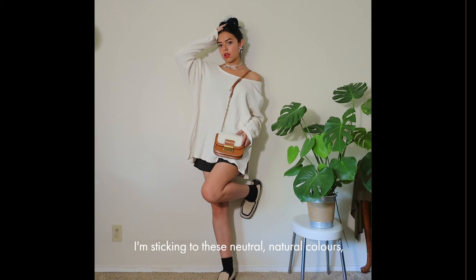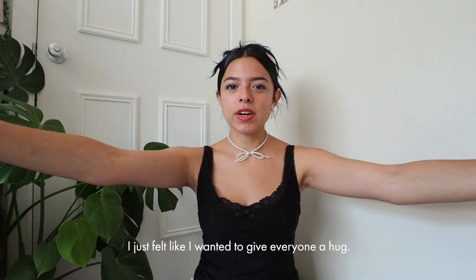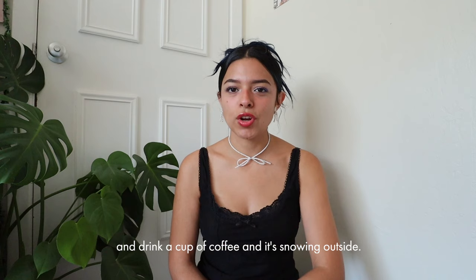It gives that comfort, fuzzy, warm, soft feeling — especially with the fuzz of the bag and the loafers. I'm sticking to neutral, natural colors even though her album cover is blue. I just wanted to give everyone a hug. It makes me feel like I'm going to a coffee shop to drink a cup of coffee while it's snowing outside, even though it doesn't snow where I live — but I can pretend I'm in the music video.